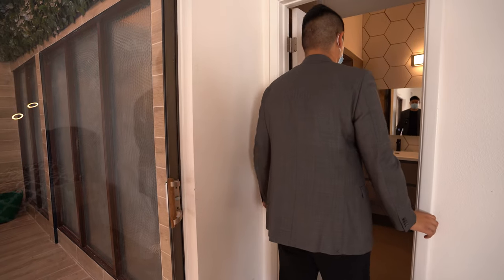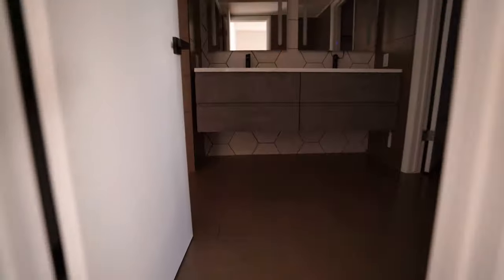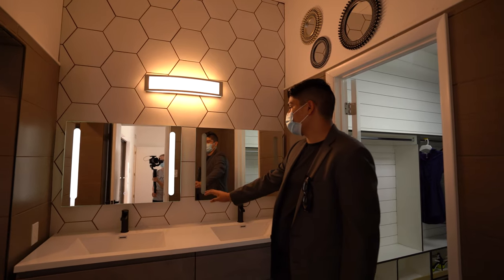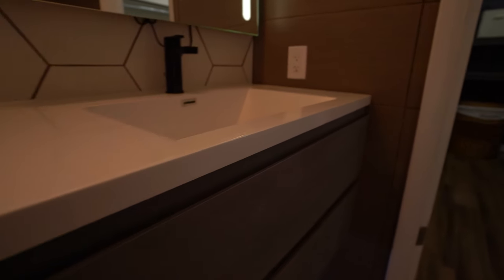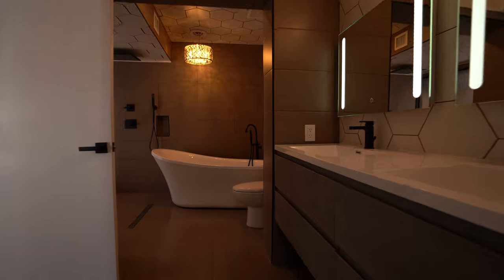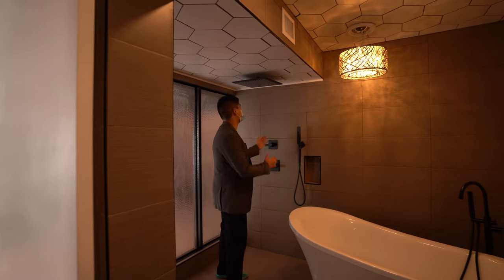Let's go into the master bathroom. It has another floating vanity, and right when I walked in, you guys can see the lights that turned right on. And you have your lights in the mirrors. Look at this giant bathtub, and you have another shower right here.